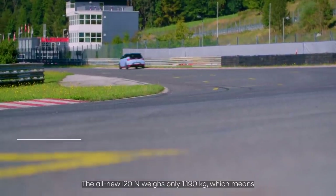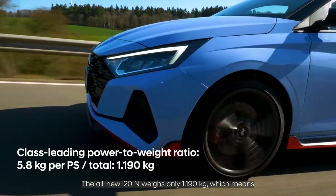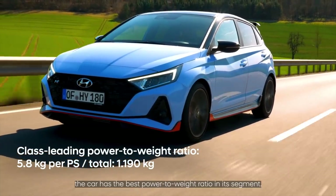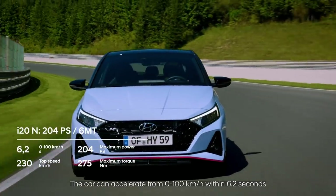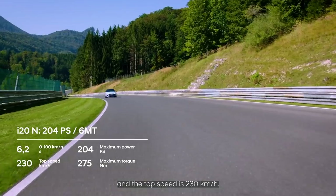The all-new i20N weighs only 1,190 kilos, which means the car has the best power-to-weight ratio in its segment. The car can accelerate from 0 to 100 within 6.2 seconds and the top speed is 230 km/h.